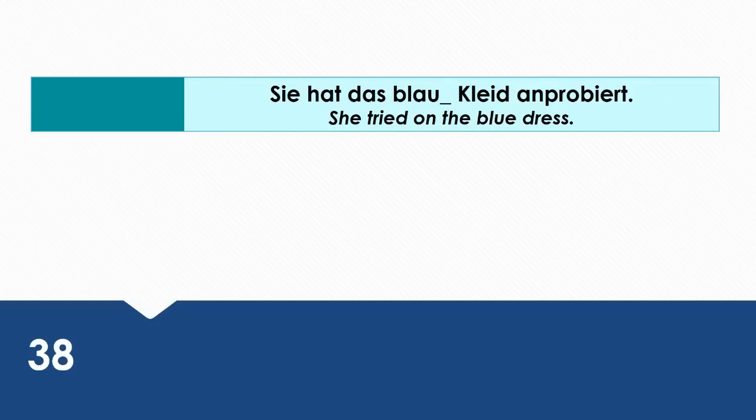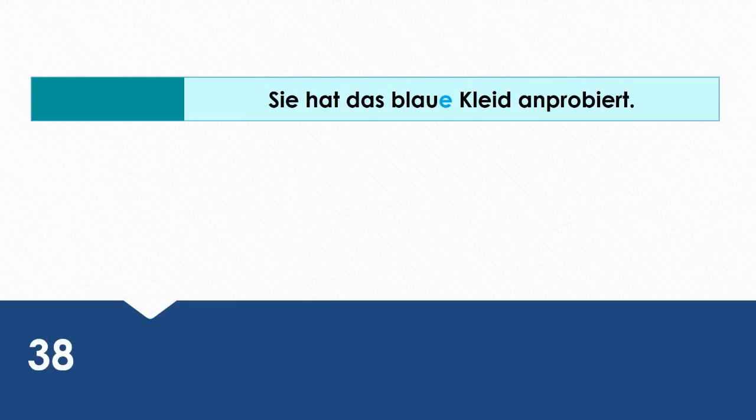She tried on the blue dress. Wie sagt man das auf Deutsch? Sie hat das blaue Kleid anprobiert.